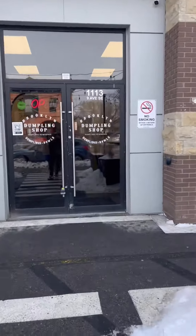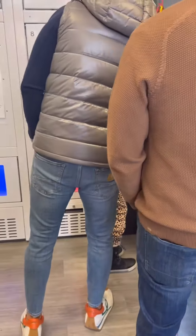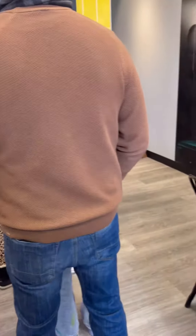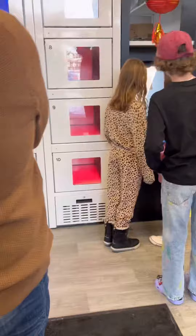Calgary has a new dumpling shop and we had to check it out. It's called Brooklyn Dumpling Shop. It's like a fast casual — you go in, place your order on the screen, and they put it in this little box for you, a little heating oven, and it's got a fridge side as well. They send you a text when it's ready and you just scan your barcode and go.